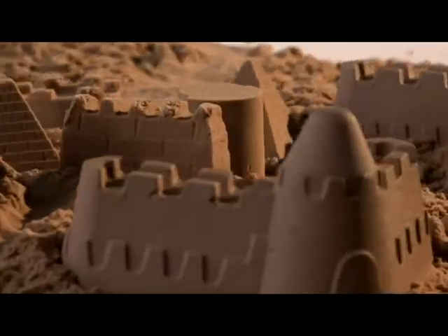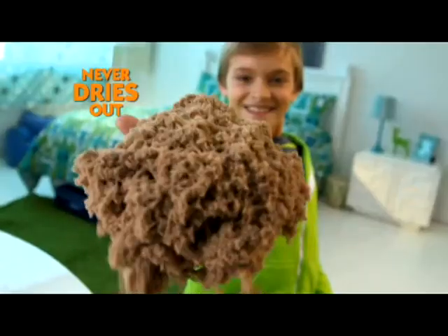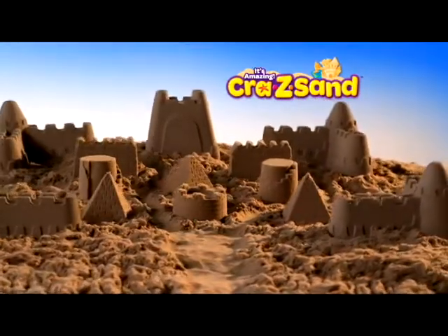It's fun to create crazy castles, sea creatures, and more! Crazy Sand never dries out! Use your own molds to create anything you want! The sand abilities are endless!